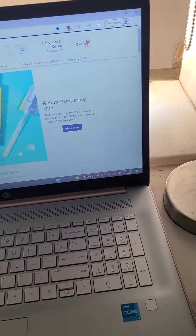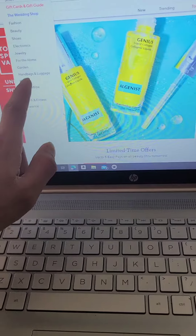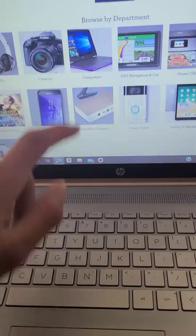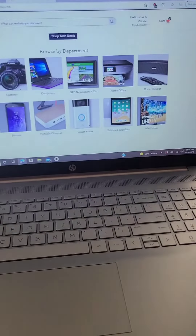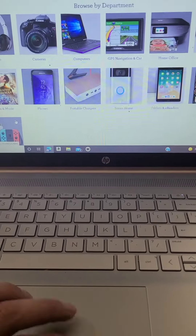Please excuse all the noise in the background. You got this — shop electronics, all of this. All you need is good credit and you can get it. They give it to you in a certain amount of payments.